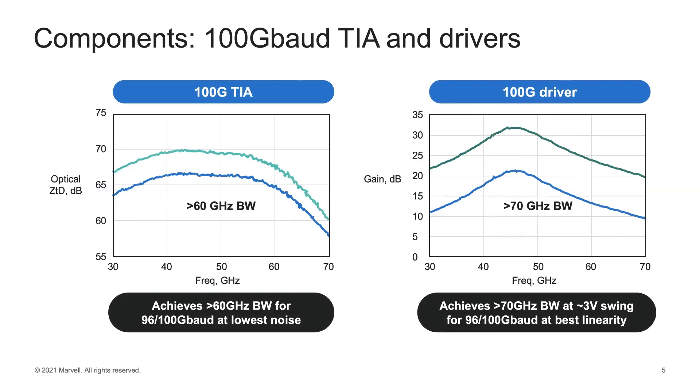For 100 gigabaud TIAs and drivers, these are under development at Marvell. They typically have bandwidths in excess of 60 gigahertz for the TIA and nominally 70 gigahertz for the driver. An important feature is a relatively large amount of peaking, which relates to the compensation aspect discussed later. These drivers achieve about 3-volt swing, and at 90 to 100 gigabaud they have the best linearity, while these TIAs likely have the lowest noise for 90 to 100 gigabaud applications.